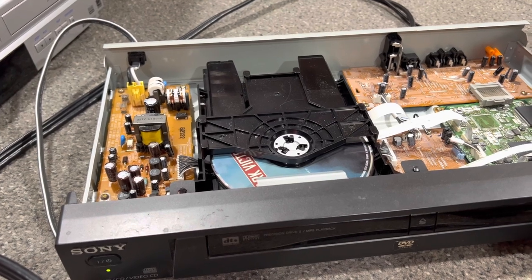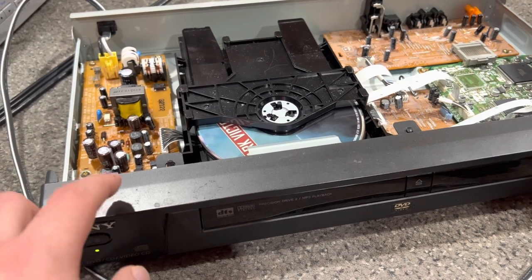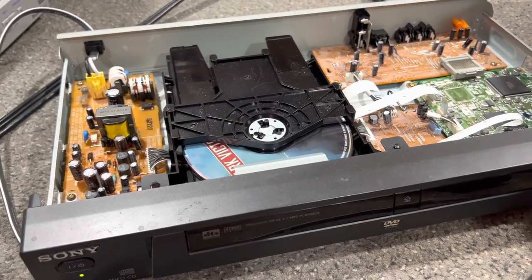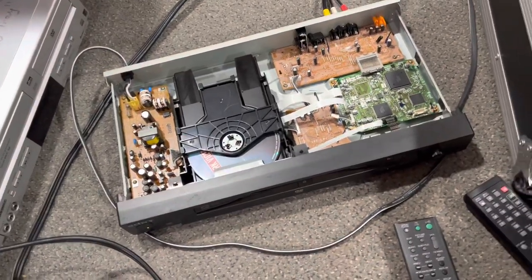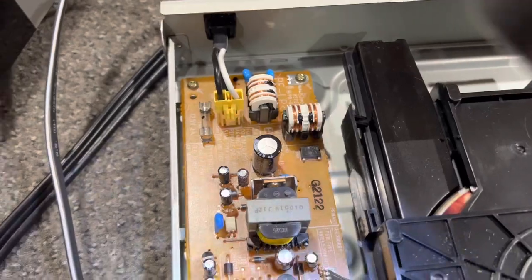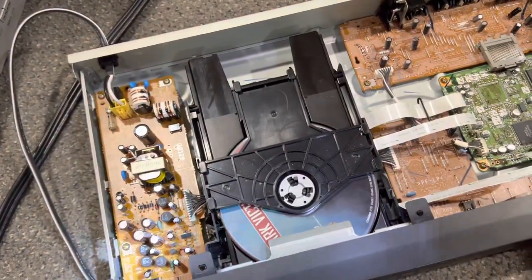For some unknown reason it won't play them anymore, I don't know why. It's funny though because I bought this from a Goodwill — I bought this DVD player for $8.99 from a Goodwill. That was in 2021, when I purchased it. I did have a flashlight here. As you can see, I'm shining it on top — none of the capacitors are bad or anything. It's the actual DVD drive itself that died.